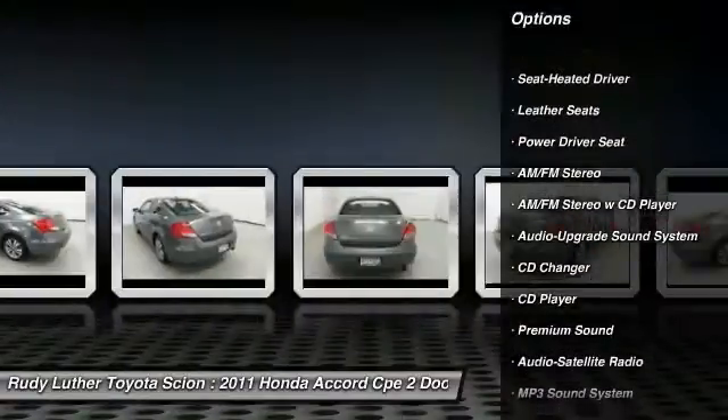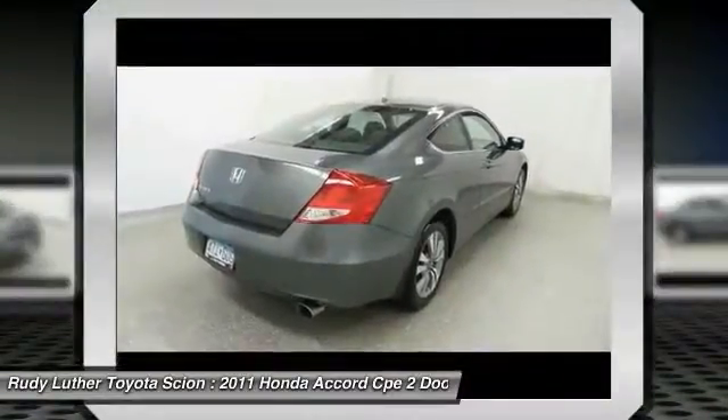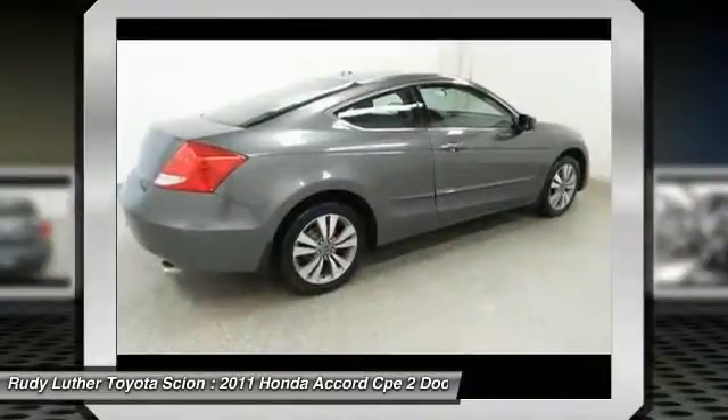CD changer, moonroof, Bluetooth wireless data link for hands-free phone, air conditioning, front alloy wheels, power steering.